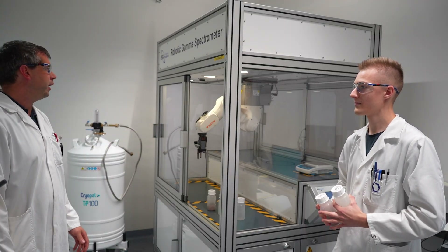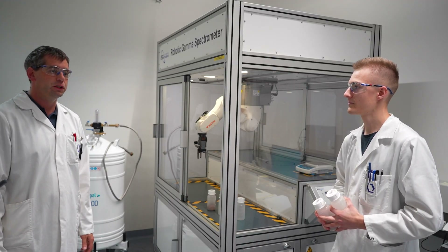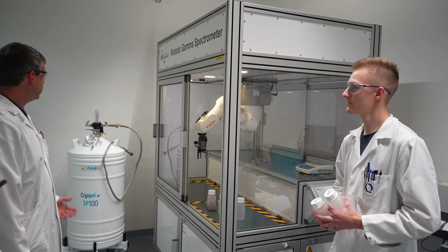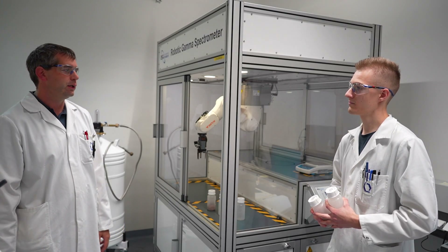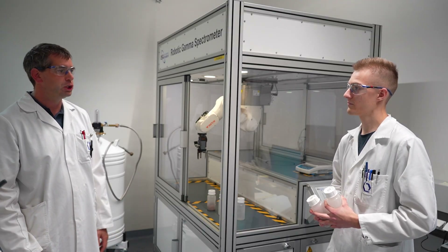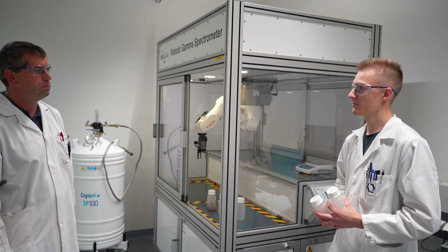You see our high-end robotic gamma spectrometer. We use a high-purity germanium detector with a liquid nitrogen cooling system, and we have approximately 1.5 tons of lead around the measuring chamber to shield the sample from ambient radiation. This allows us to achieve a very low detection limit — lower than 1 becquerel per kilogram.